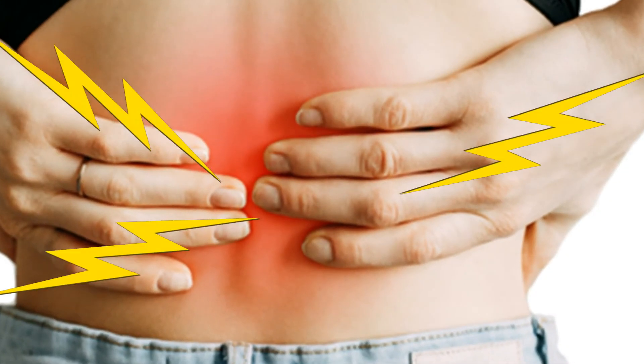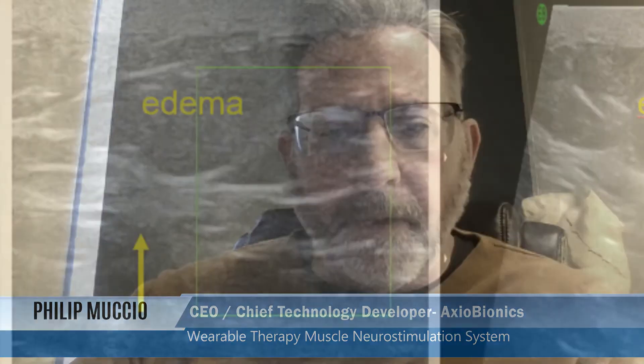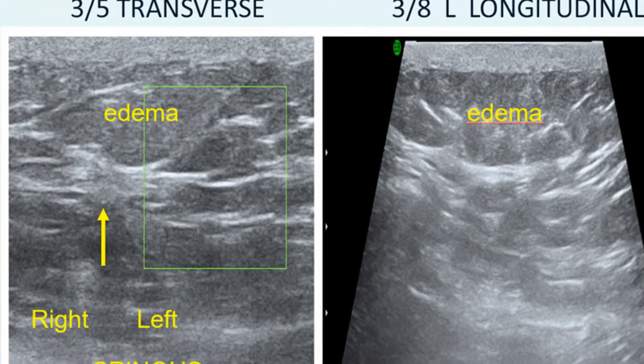Muscle spasms are basically telling us to some degree that you're having pain. It's like one of the only physical outcroppings of pain that we can recognize. So if we're able to use the ultrasound to measure if they're tight versus being loose, it might give us some indication of your pain levels.